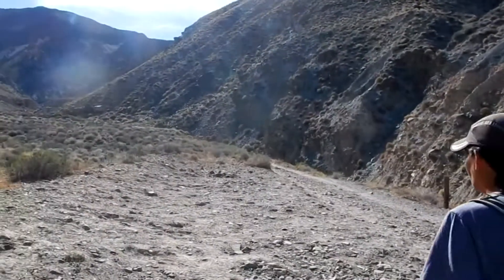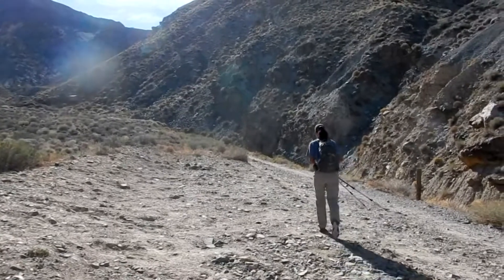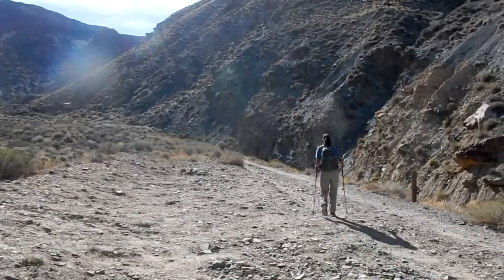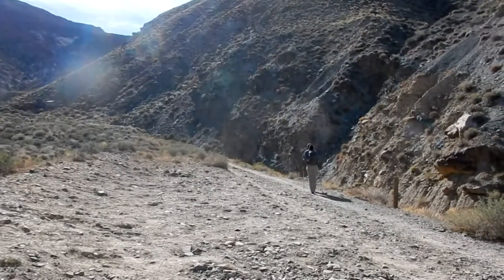From here we're going to continue on foot up Jeffrey Canyon, headed for the Spark Plug Mine Camp and possibly the Spark Plug Mine, although it's a pretty good climb up to the mine. I think it's over a 3,000 foot vertical climb to get to the actual mine.